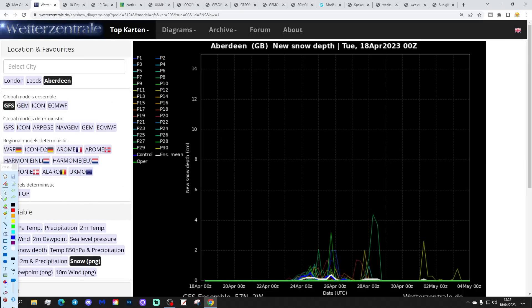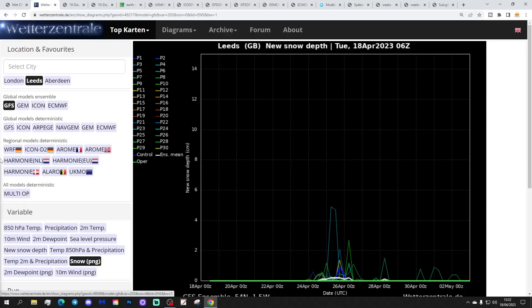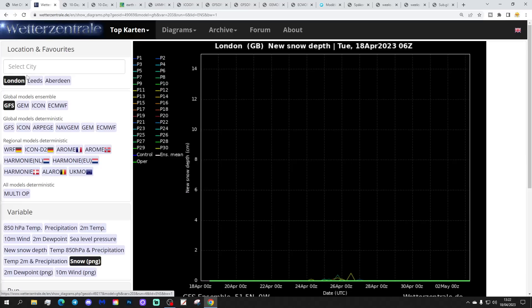The snow row for Aberdeen looks like this — not exceptionally snowy but there are some spikes, particularly around the 25th and 26th of April. It doesn't look like it would be widespread disruptive snow, but there could be some wintry showers. Going a little further south to Leeds, we've seen a few spikes as well — fewer than in Aberdeen. Further south still to London, there's basically not much chance of any snow that far south.